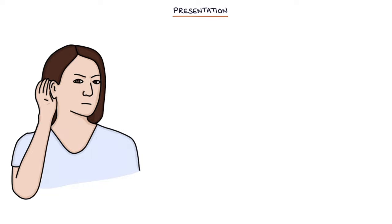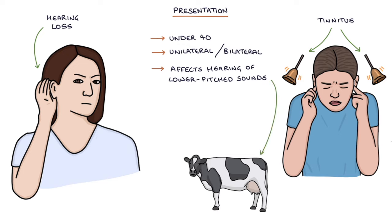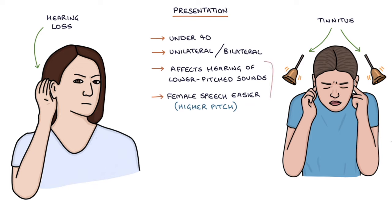Let's talk about the presentation. The typical presentation is a patient under 40 years of age presenting with unilateral or bilateral hearing loss and tinnitus. The hearing loss tends to affect the hearing of lower-pitched sounds more than higher-pitched sounds. Female speech may be easier to hear than male speech due to the generally higher pitch.